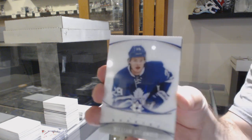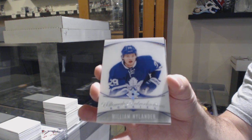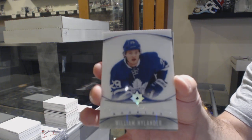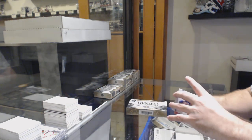For the Maple Leafs, introductions of Nylander. If anyone has a Matthews one of these, I do need that one still. If any of you guys have any good Matthews cards, let me know, because I am buying right now still.